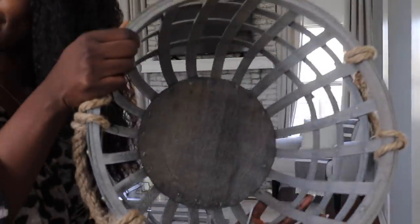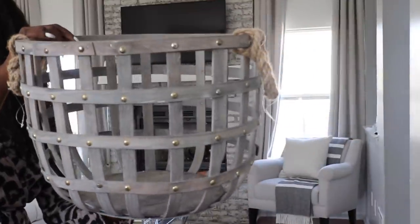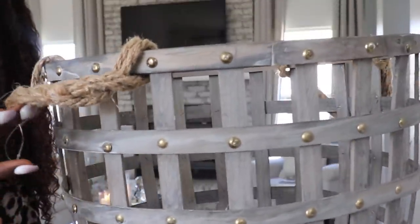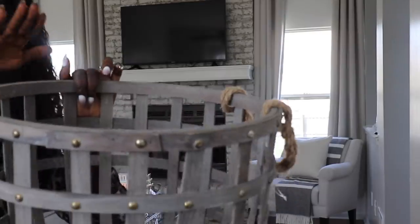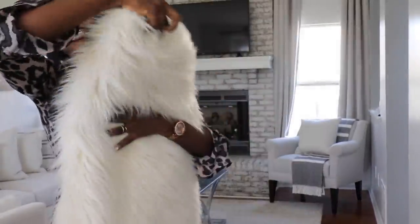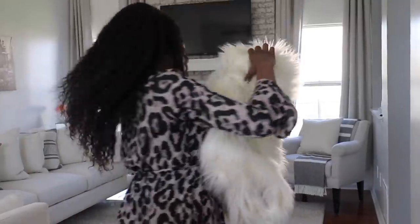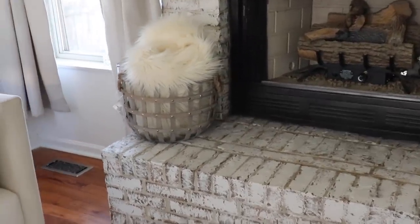For the fireplace, you guys said it and I heard you, so I'm going to use this basket from my old apartment — I got it from At Home. It has this ropey little detail on it, super cute. I'm going to set it at the fireplace and then put just one blanket in it. This furry blanket is what I'm going to fold up and roll, then set in the basket. There it is — our basket with our cute little blanket in it.